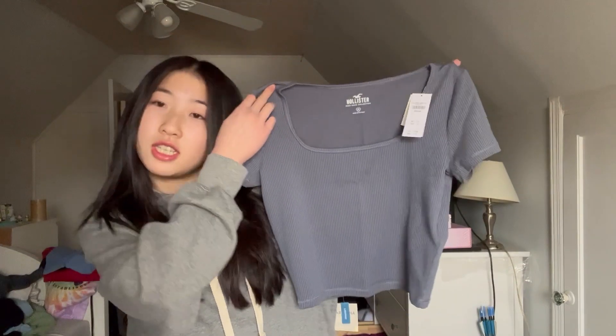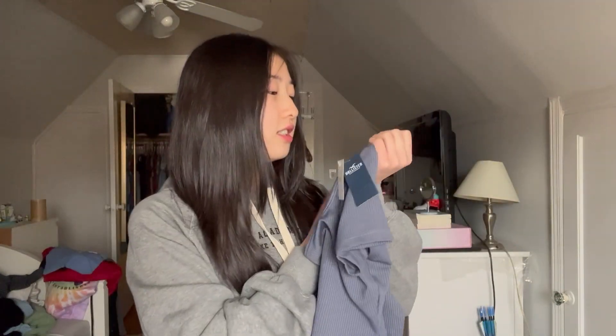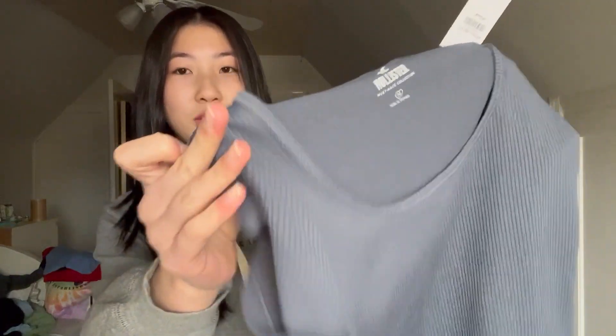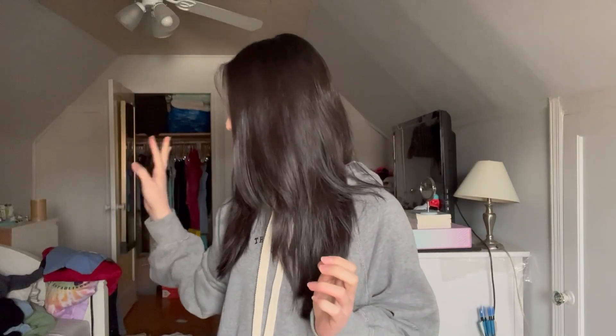Okay, so first: tops. This first top is from Hollister, it's a t-shirt, this is a medium. I really love this color — blue is my favorite color by the way, specifically like blue. The material is like ribbed, I think that's what you call it. It's like so soft.